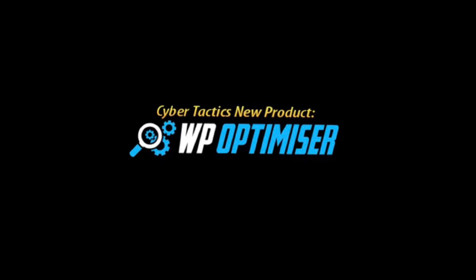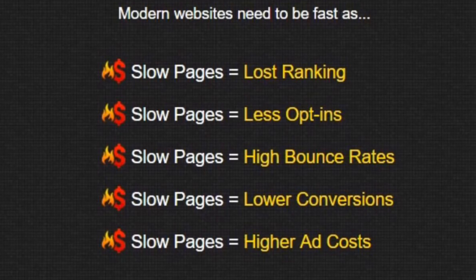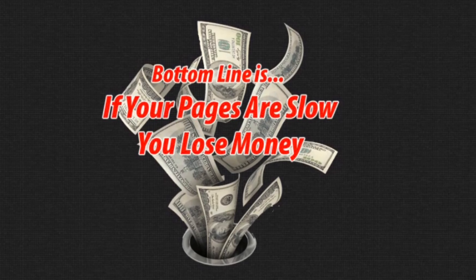Thank you so much for finding out more about WP Optimizer. This amazing software will rank your website better on Google and will speed up your website up to 500% faster. And this results in more sales.